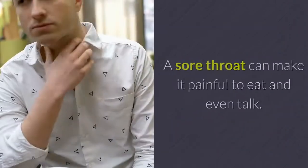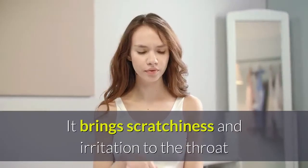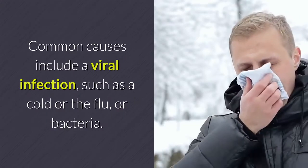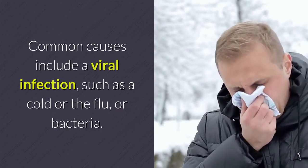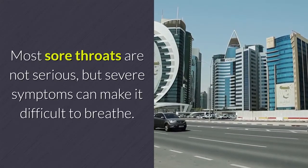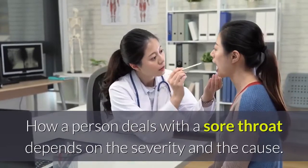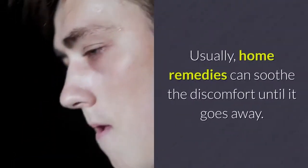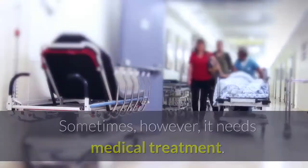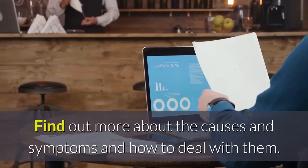Sore throat pain relief. A sore throat can make it painful to eat and even talk. It brings scratchiness and irritation to the throat that can become worse when swallowing. Common causes include a viral infection such as a cold or the flu, or bacteria. Most sore throats are not serious, but severe symptoms can make it difficult to breathe. How a person deals with a sore throat depends on the severity and the cause.